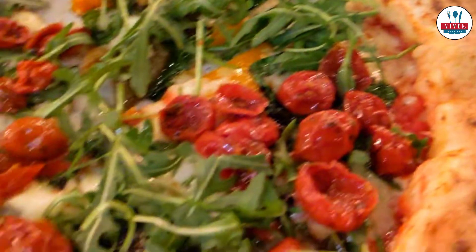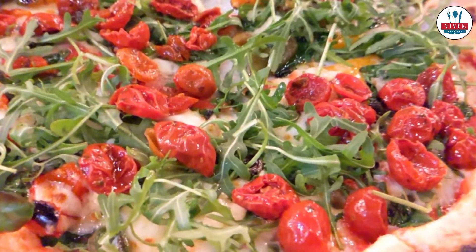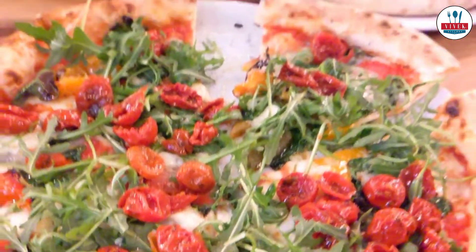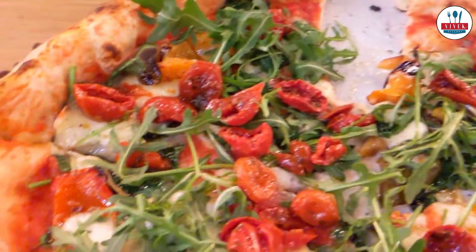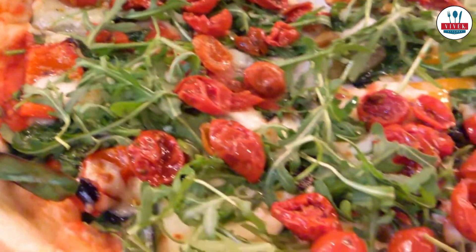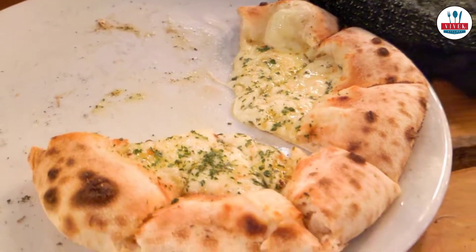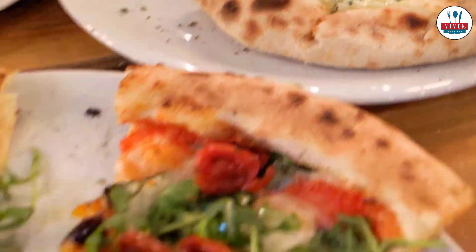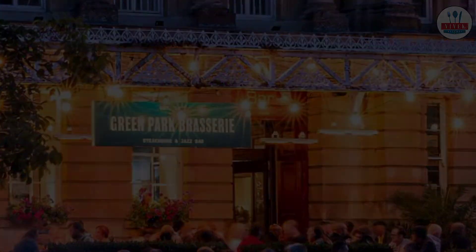Here is our pizza topped with some cherry tomatoes and rocket leaves. It was a fantastic pizza — very well made and rolled, not very thin, not very thick base. This is our garlic bread with loads of cheese over it as well, and it tasted great. So next time you visit Bath, don't forget to come to Green Park Brasserie.